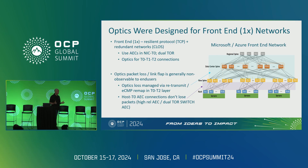Optics have been around for a long time, and the optics we use today were designed for front-end networks. Here's a picture of a Microsoft Azure front-end network — a traditional three-layer Clos network using a resilient protocol like TCP, with a massively redundant network sending traffic through ECMP, which sprays packets across it. Packet loss and link flap are generally non-observable to customers because you have so much redundancy built into the network and the protocol. Most hyperscalers have moved to a dual-TOR structure, so they're effectively redundant top to bottom. Failovers can happen without the end customer even being aware.